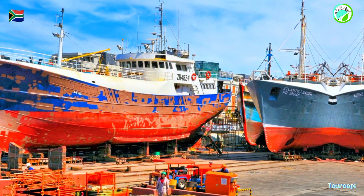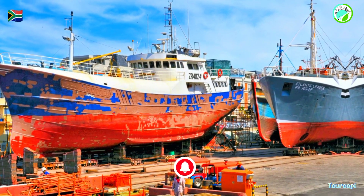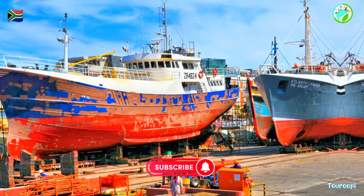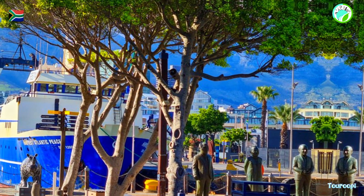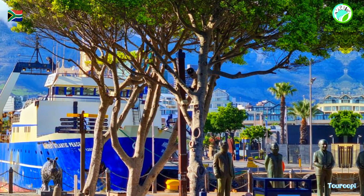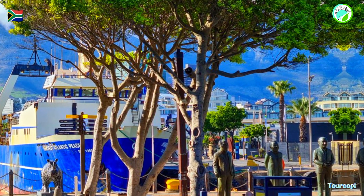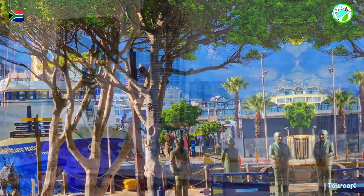The V&A Waterfront is a shopper's paradise, featuring an array of boutiques, high-end fashion stores, and craft markets that offer everything from luxury brands to locally-made crafts. The Watershed, an innovative market-style space, showcases South African craftsmanship and design, providing a platform for local artisans to exhibit their creations.